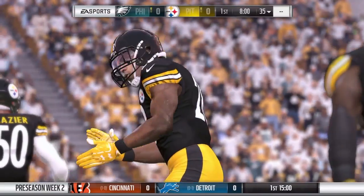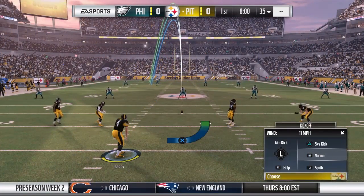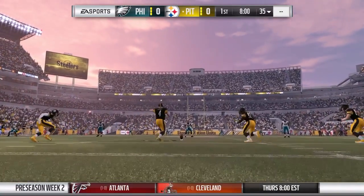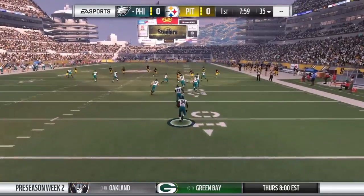All right, Larry. EA Sports coverage of the NFL brings us to the steel capital of the world, Pittsburgh, PA, and Heinz Field. Tonight we move on to week two of the preseason, and we've got a good matchup here between the Philadelphia Eagles and the Pittsburgh Steelers.